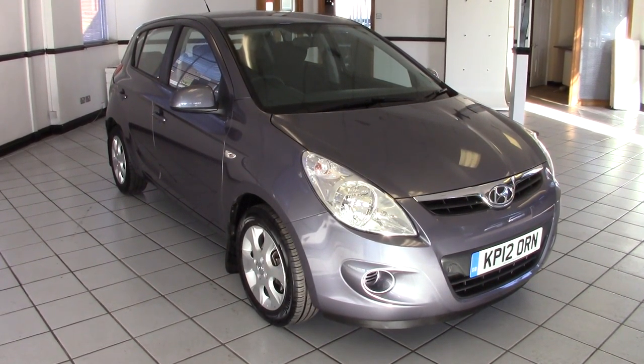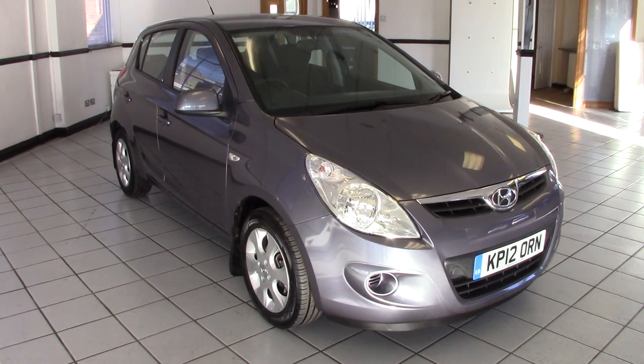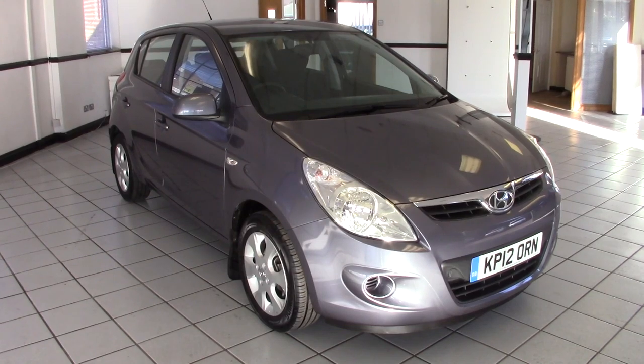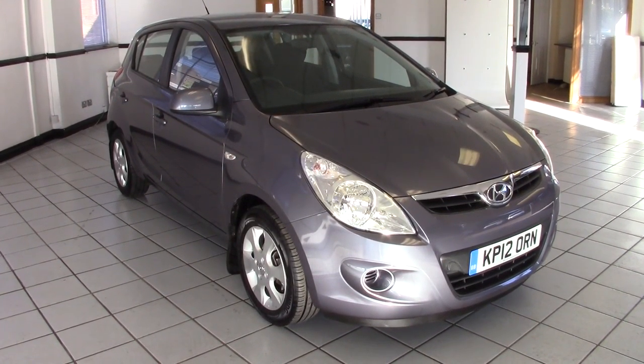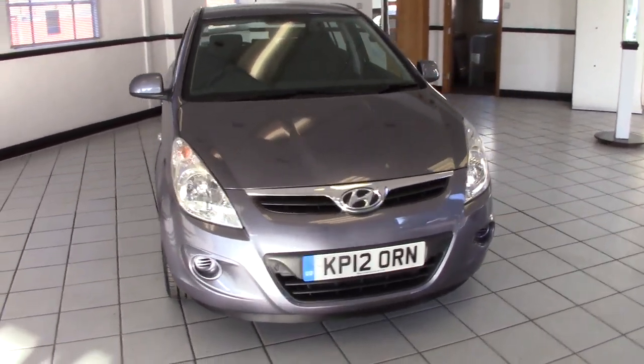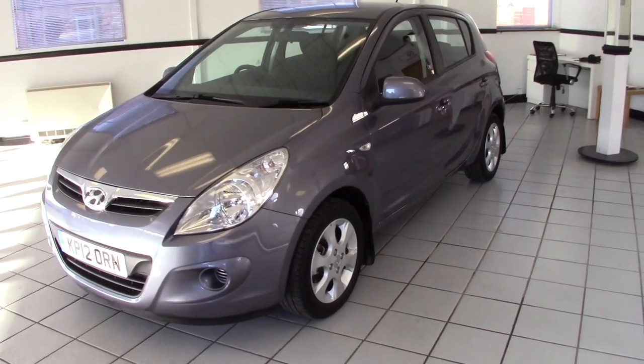Hello, this is Milton Keynes Hyundai's 2012 Hyundai i20 1.4 Comfort Auto. It's finished in steel grey with black cloth upholstery and it's done just 9,000 miles from new. It's got full service history with ourselves and is in absolutely superb condition. So let's have a look around it in a bit more detail.